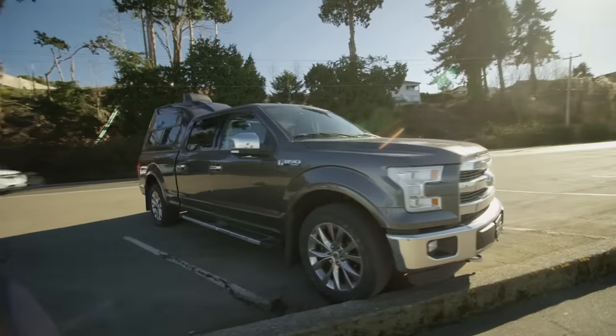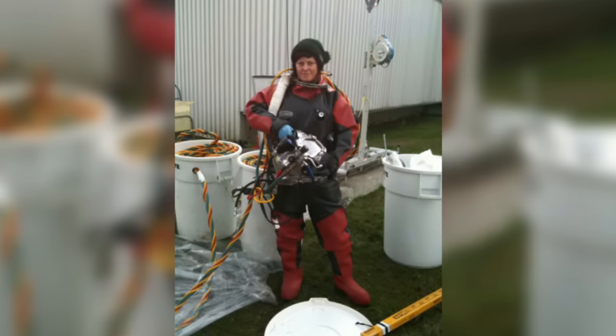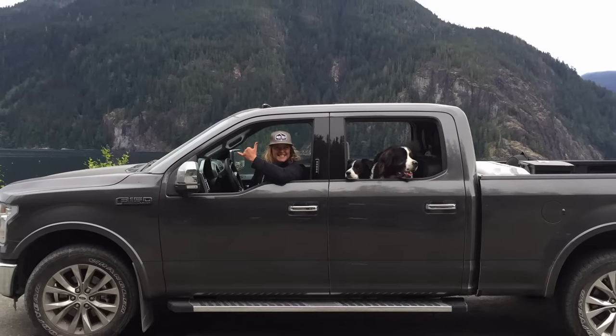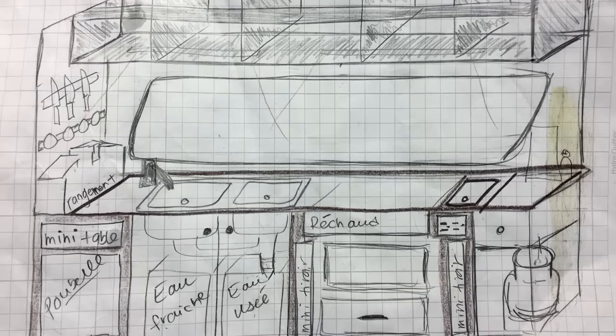I was studying commercial diving, had like three months left on my course but my rent was over. I didn't want to get into a new rental apartment, so I figured might as well just organize the back of my truck and make it work.